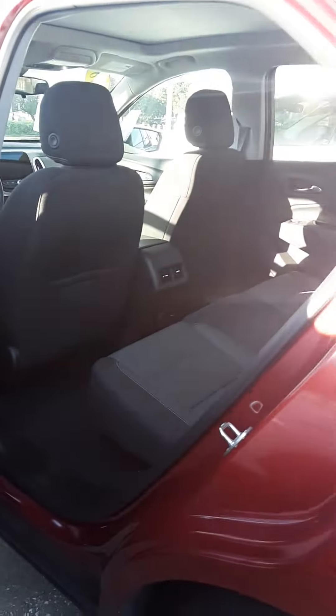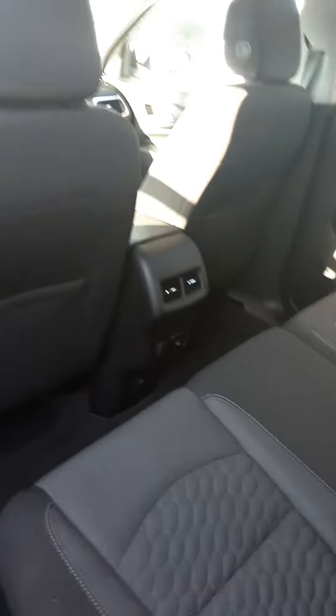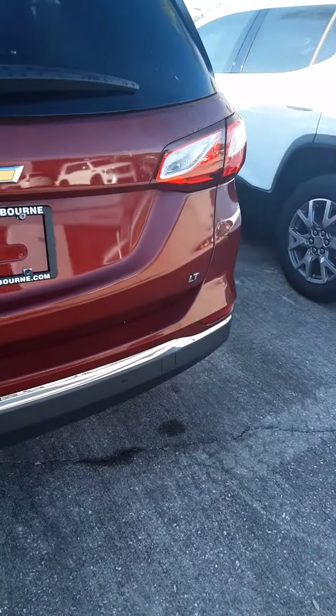Seats are in really great shape — upgraded upholstery. You've got the additional vents in the back with USB ports.